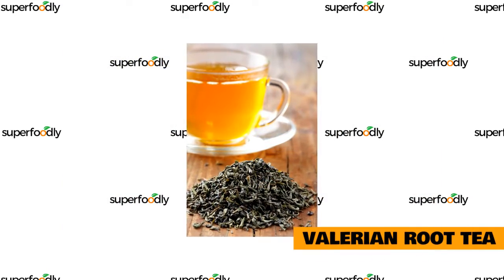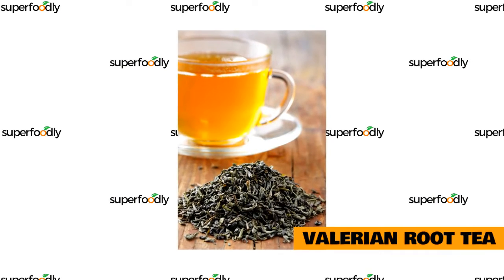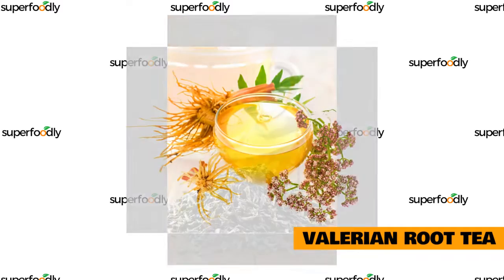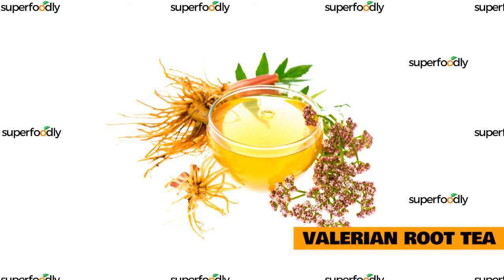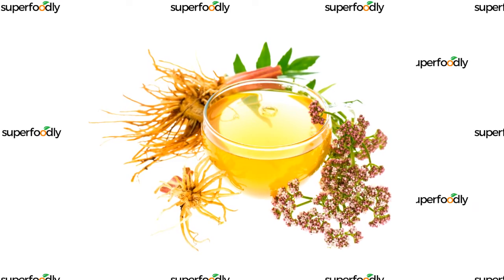Valerian root is an herb that has been used for centuries as a natural treatment for insomnia and other sleep disorders. It's also known to promote deeper sleep, which can help you feel more rested in the morning. To make valerian root tea, steep one or two teaspoons of dried valerian root in hot water for five to ten minutes. Add honey or lemon if you'd like. Drink this tea before bedtime to enjoy a good night's sleep.